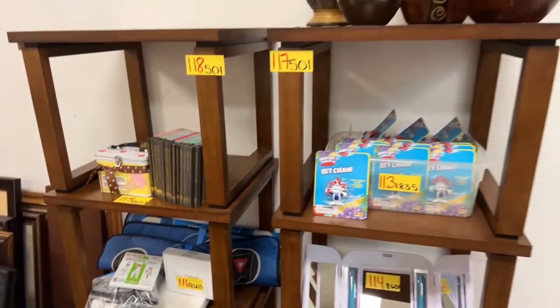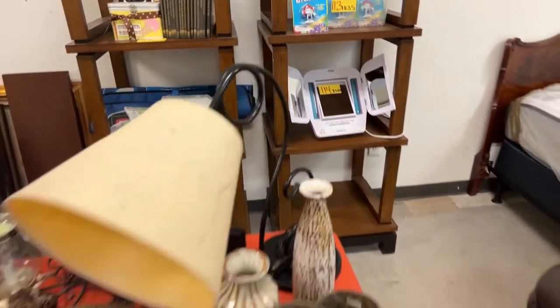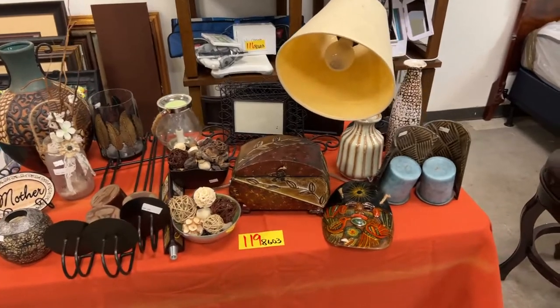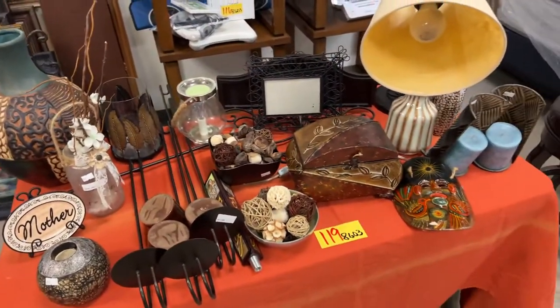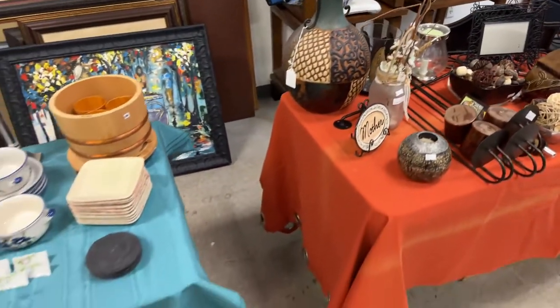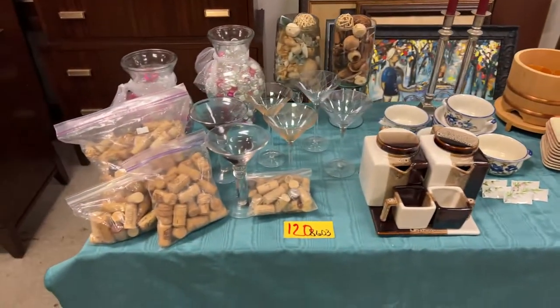Lots 117 and 118 — you've got choice on these beautiful shelves. We have the Mambo table lot, guys. This is where if you're a dealer you get a great deal — buy the lot, sell what you don't want, and the pieces you keep are essentially free. We have corks — this is a whole party lot.